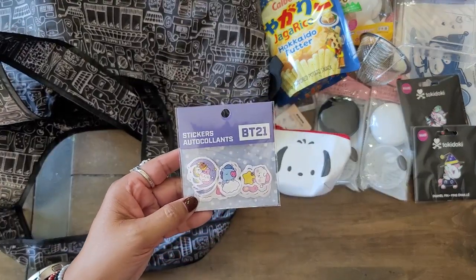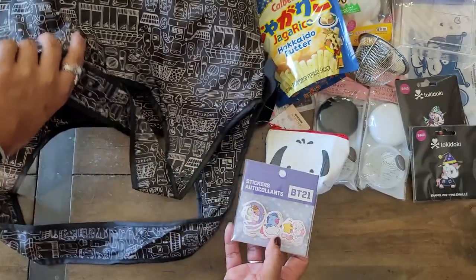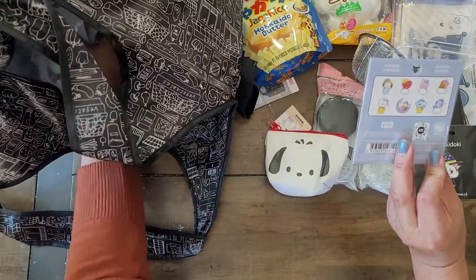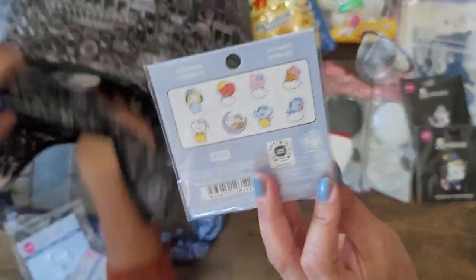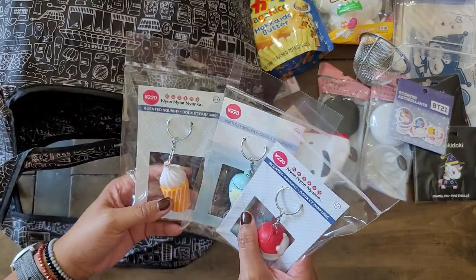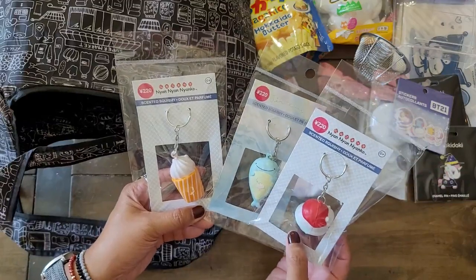The same niece that likes Tokidoki also loves BTS, so I went ahead and got her some stickers. There's a couple more in here — that's a lot. How many stickers are in there? 40. 40 stickers! Well, she's going to be lucky. Three of my nieces are ages 14, 12, and 12.